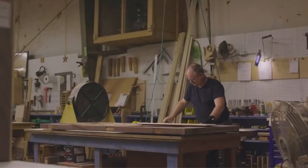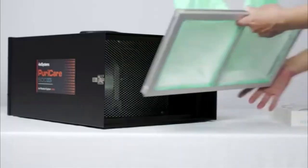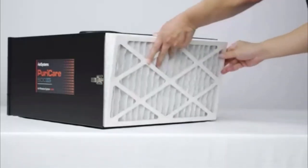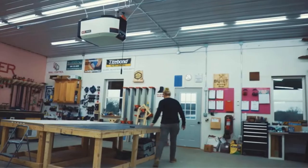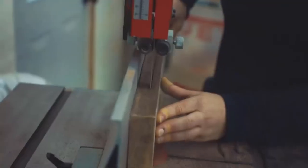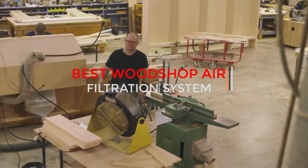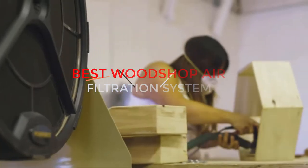Airborne wood dust particles have been found to cause adverse health effects as deadly as cancer. It's time to take a step towards your health. In this video, we are going to review the best wood shop air filtration systems that will ensure a better workplace for you and your co-workers. Fuel your lungs with the fresh air they deserve and feel the difference it makes to your body and mind.